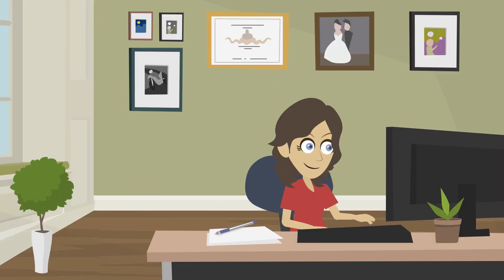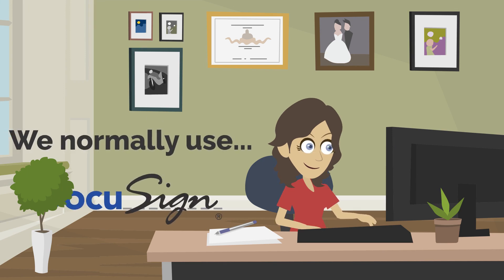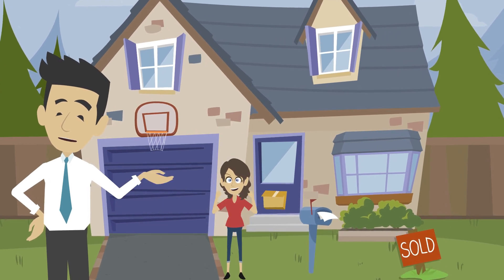We'll take all of your numbers, enter them into our forms, and send them to you via email to sign electronically. We normally use DocuSign, but if you'd like to print and scan back, that's fine — whatever is easiest for you. Once signed, we're going to start working towards purchasing your property.